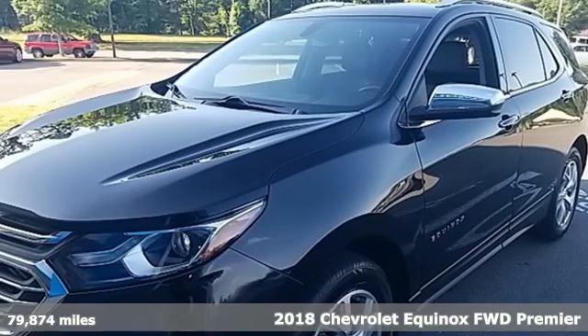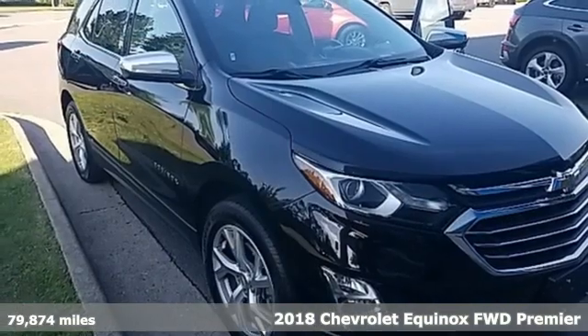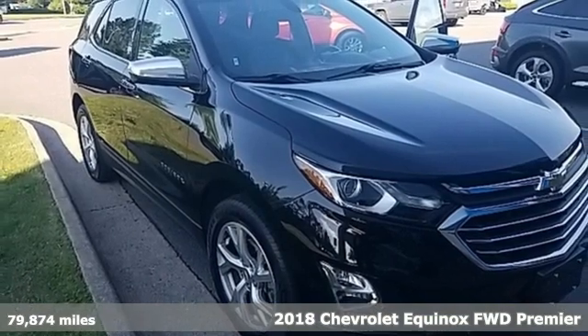Here's a 2018 Chevrolet Equinox, designed to handle life's journeys and all the equipment it requires.